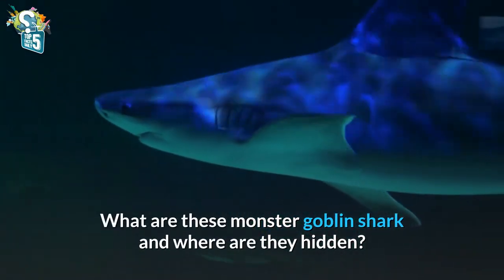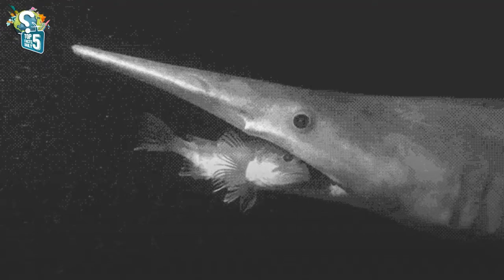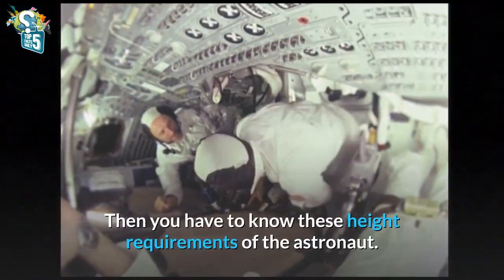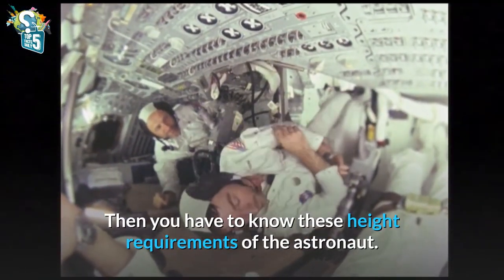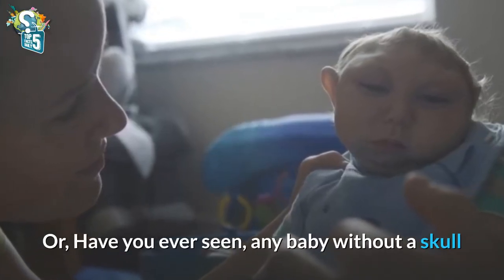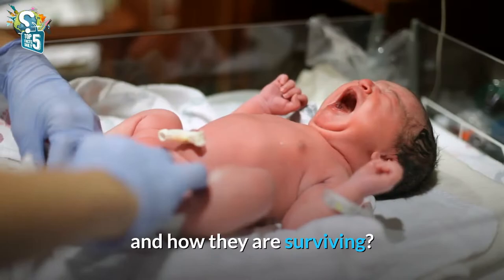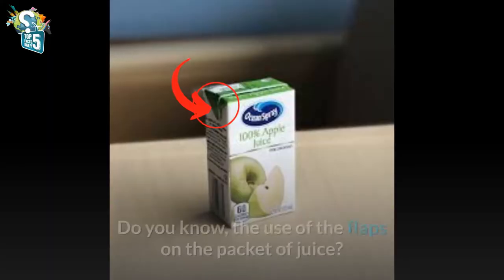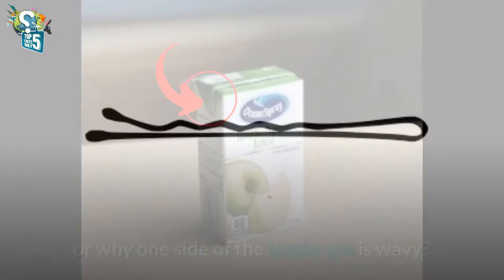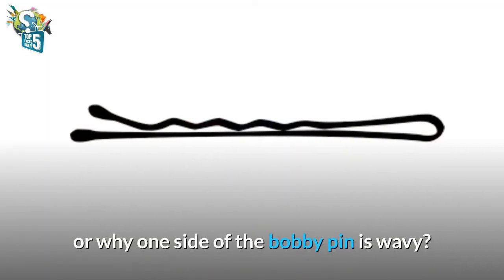What are these monster goblin shark and where are they hidden? Do you want to become an astronaut? Then you have to know these height requirements of the astronaut. Have you ever seen any baby without a skull, and how they are surviving? Do you know the use of the flaps on the packet of juice, or why one side of the bobby pin is wavy?